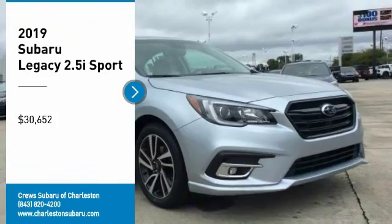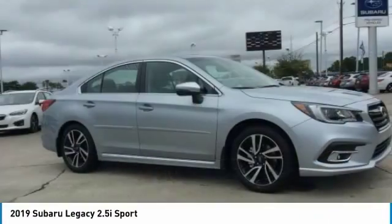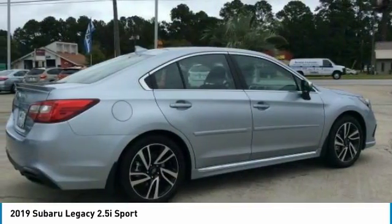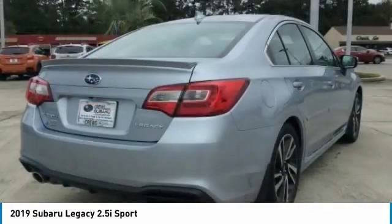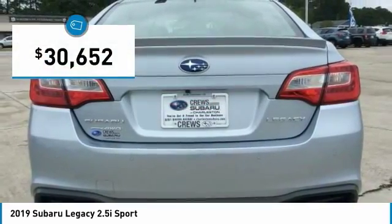Looking for the right vehicle? Check out the 2019 Legacy. The Subaru Legacy offers a roomy interior and a dynamic drive you feel every second you're in the driver's seat. It's a refreshing alternative to the alternatives and is priced below $35,000.